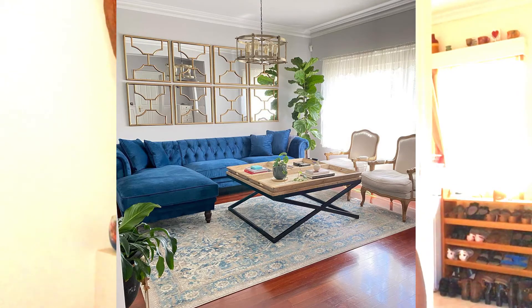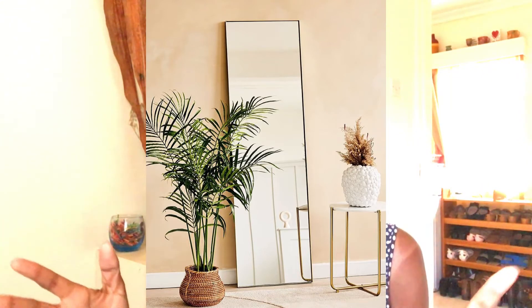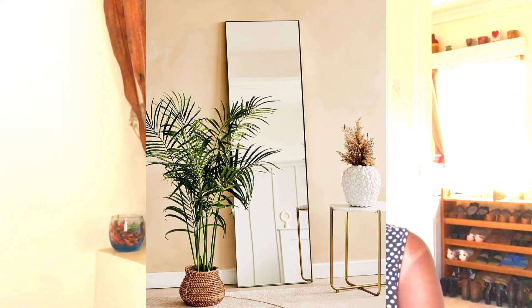This other mirror is placed on the floor, and that's another way you can place a mirror. One reason to use mirrors, apart from decoration, is to add natural light to the space or create an illusion of more space. I really like the complementing detail of the plant and the vase on the other side — they look so good together.